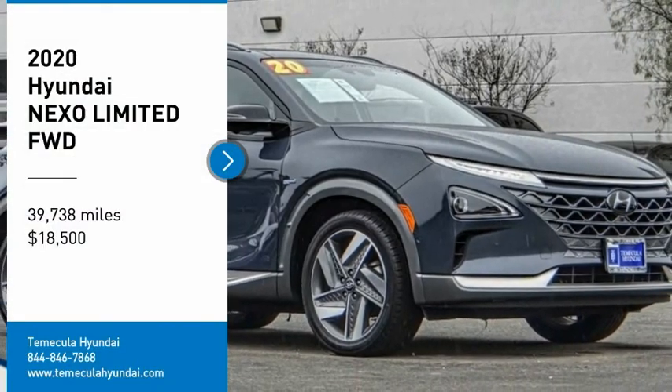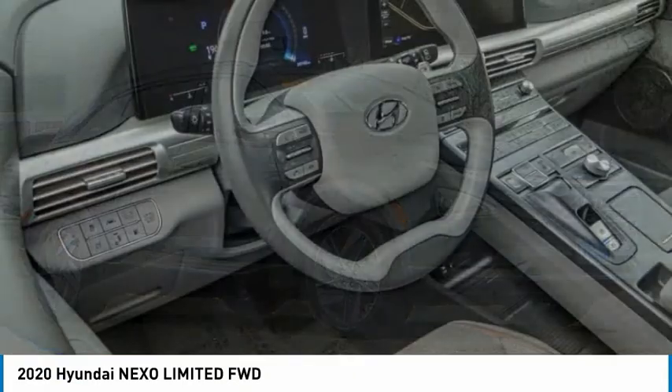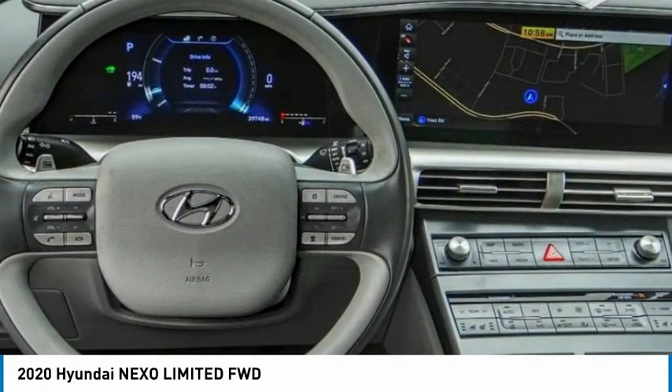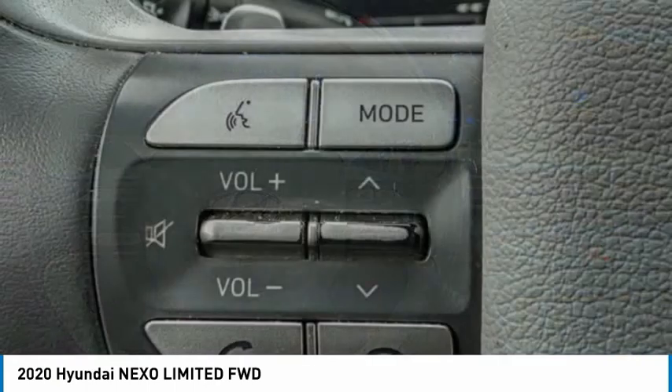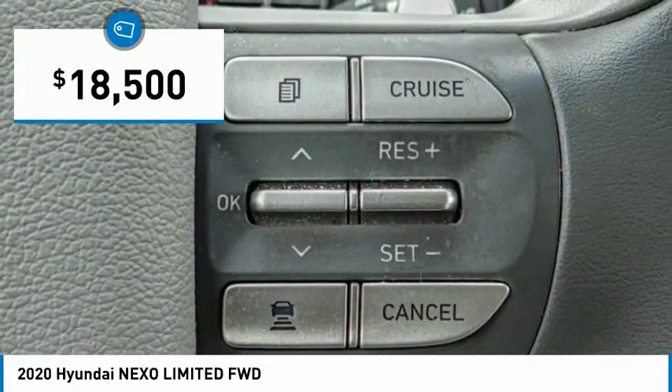Come test drive the 2020 Nexo. The Hyundai Nexo is an alternative fuel machine. The Nexo provides the space and functionality you desire with an SUV while giving you the cutting-edge technology you desire, and is priced below $20,000.